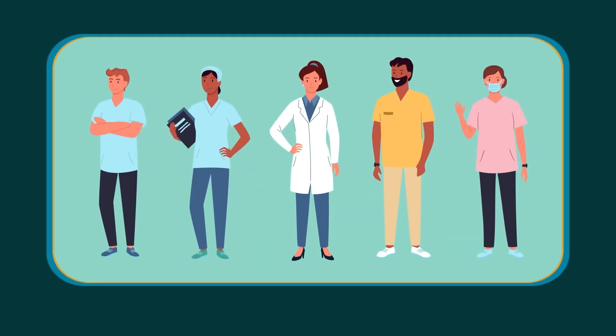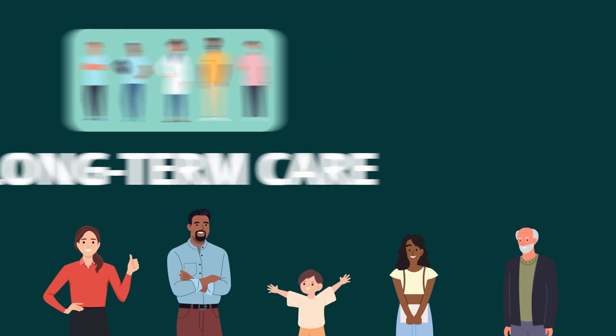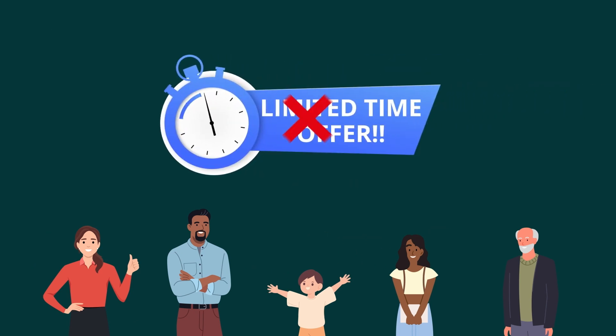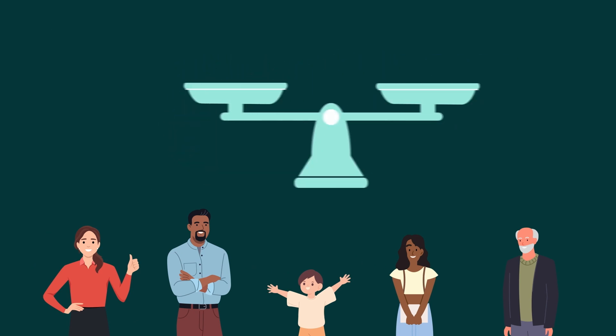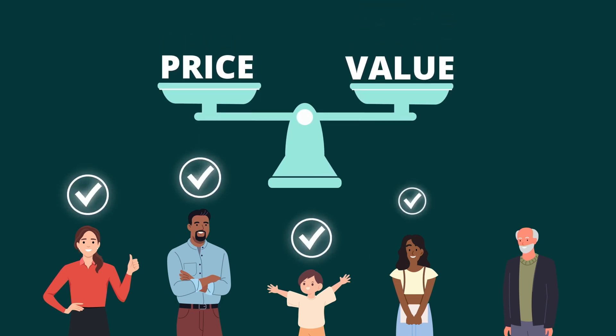Our team is focused on delivering long-term care to all of our patients. That's why, in lieu of limited time offers for select patients, we try to price our services fairly every day, ensuring that everyone receives the best possible care without compromising on quality.